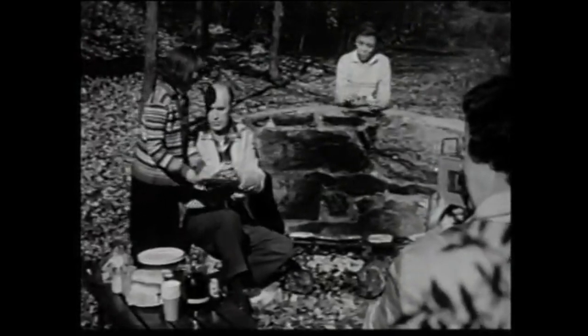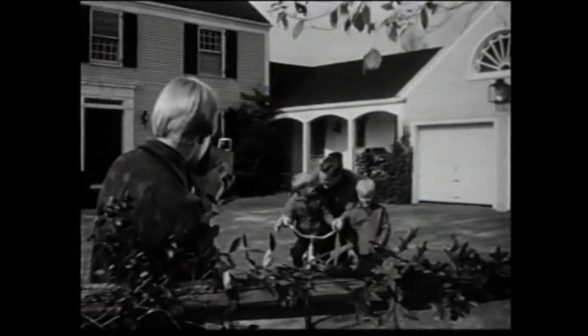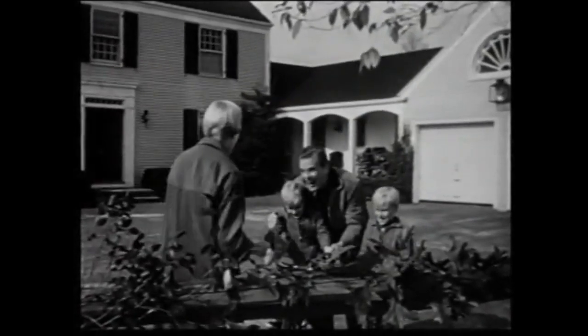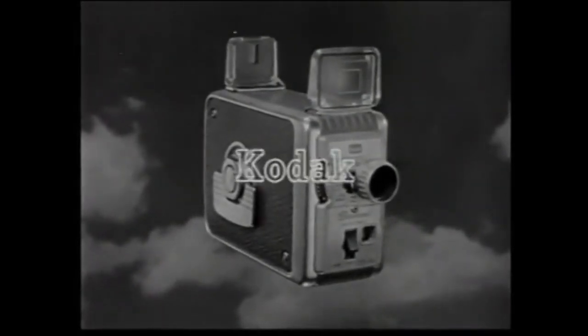I never dreamed that movies were so easy to take. Actually, they were as easy as taking snapshots. They turned out great. Wonderful color, too. I couldn't believe this camera cost so little. Everyone agreed — they got wonderful home movies the very first time with Kodak's new Brownie movie camera. It costs only $32.50 or as little as $3.25 down. And remember, your surest way to better movies is to insist on the name Kodak.